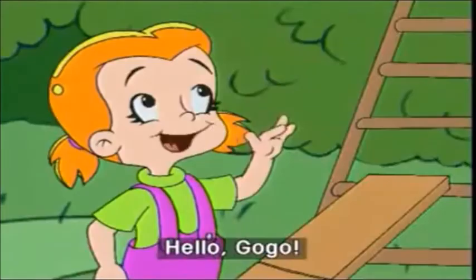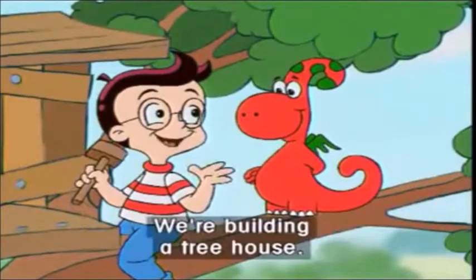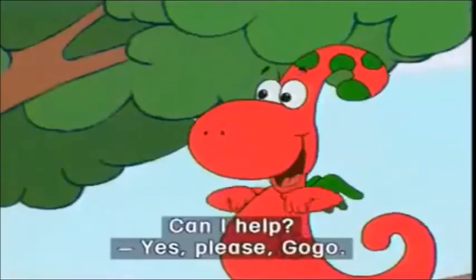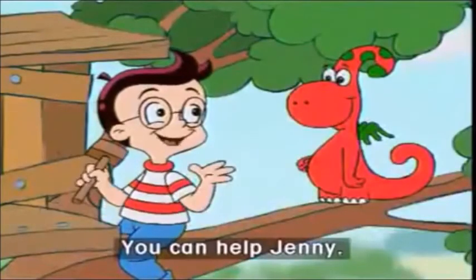Hello, Jenny. Hello, Go-Go. What are you doing? We're building a treehouse. Can I help? Yes, please, Go-Go. You can help Jenny.